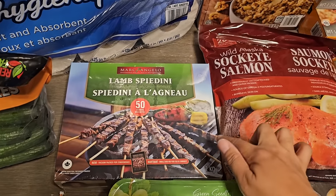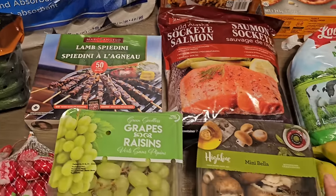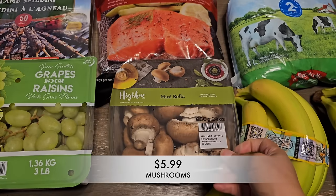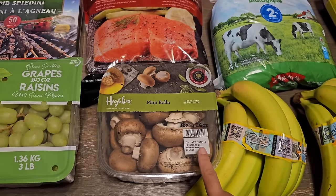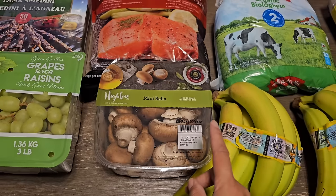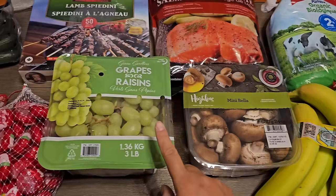I also picked up some mini bella mushrooms. We love mushrooms. My plan is to use half the package now and prep and freeze the other half for whenever I need it later.